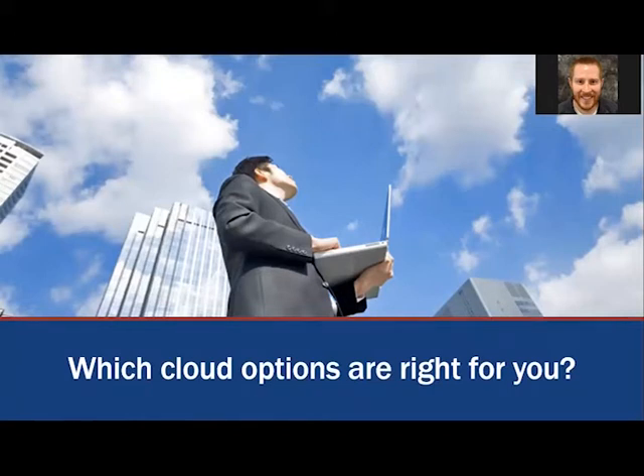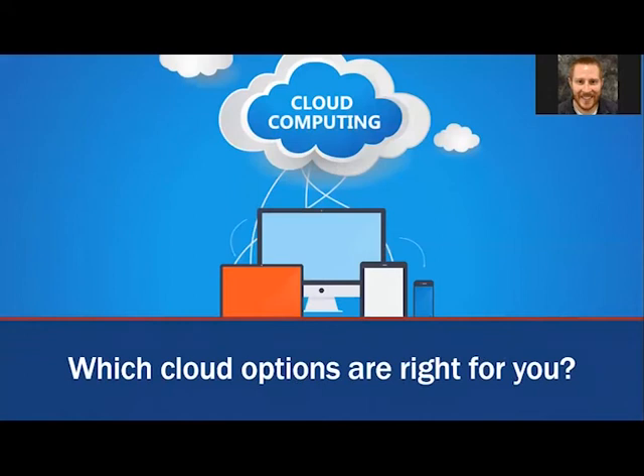The core Tabs3 Software Suite is on-premises software, but we do offer a great cloud application called Cosmolex. During today's webinar, we'll take a look at various options for accessing software in the cloud and how the method you use affects how you use the software that you rely on each day. Throughout this webinar, some of the examples I'll be using will reference Tabs3 Software; however, the solutions presented likely apply to any product that you currently use.